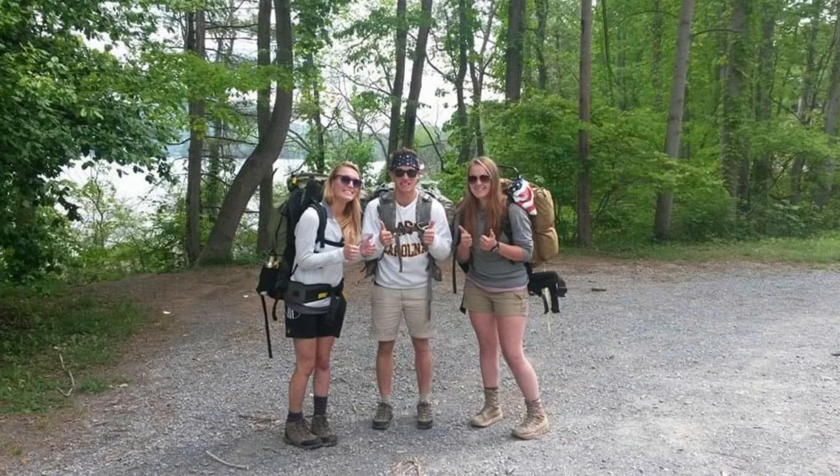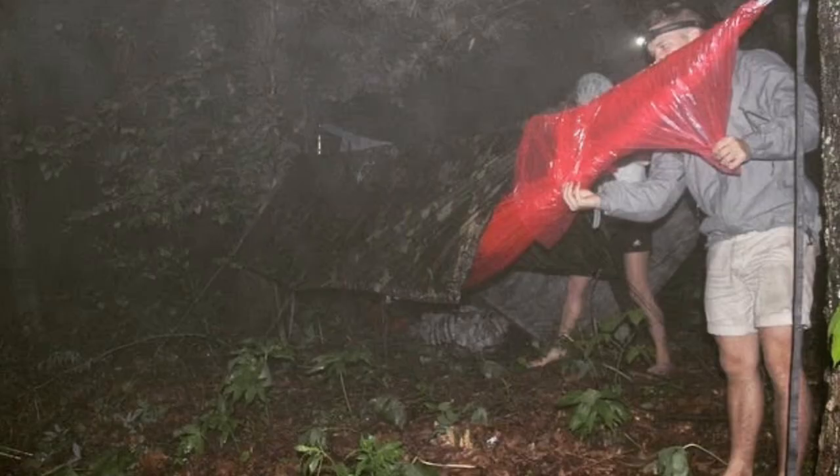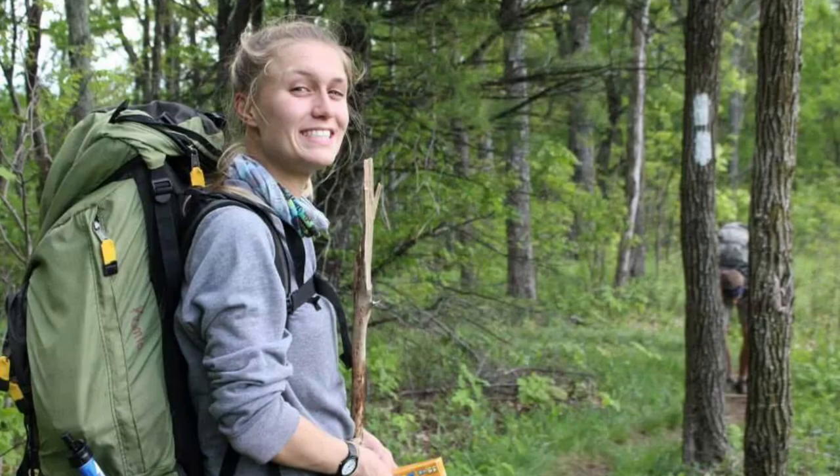Something I learned on my first backpacking trip in 2014 was how to feel natural in nature. I reassure myself that I am part of nature and I'm in my element. Like any animal — a deer, a bear, whatever animals are in the woods around me — they're trying to get a restful night's sleep too, and so am I. We're all part of nature just trying to go to sleep.